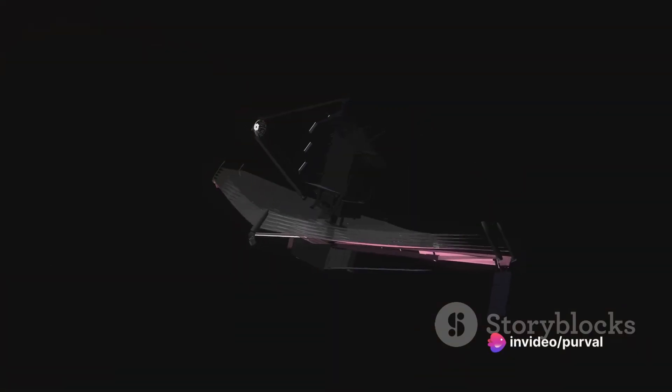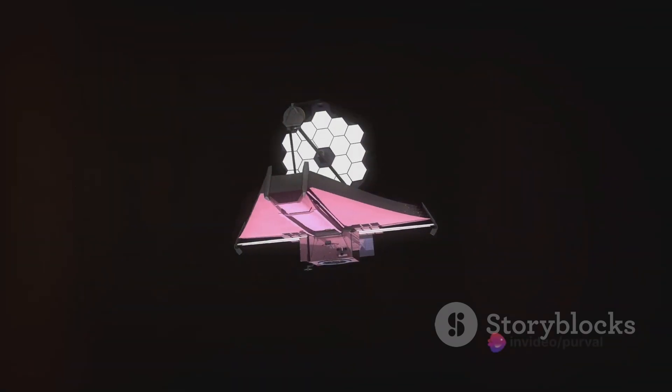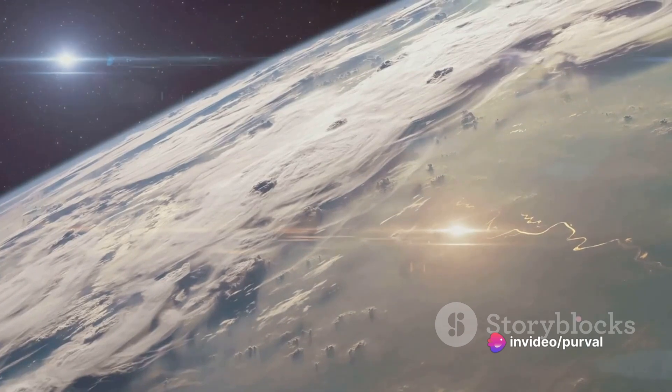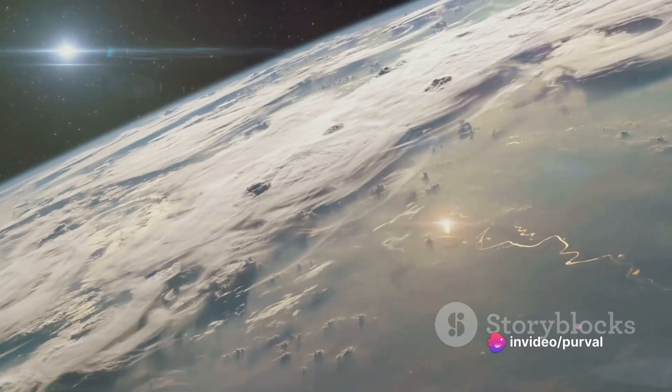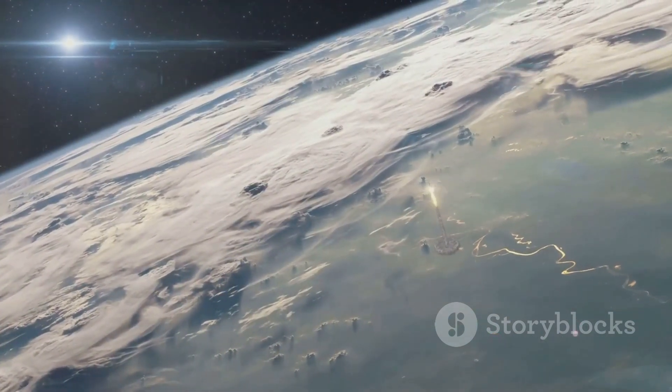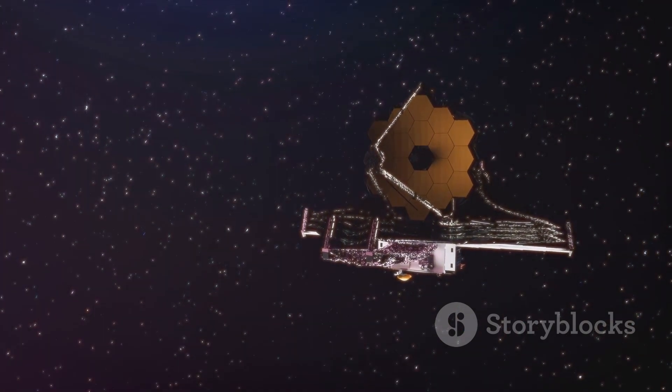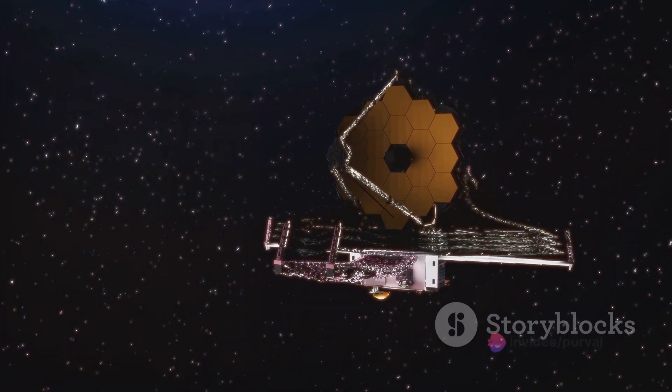The gold-coated mirror enabled JWST to see through dust clouds and observe distant celestial bodies with unparalleled clarity. The telescope was also equipped with a sunshield the size of a tennis court, designed to protect its sensitive instruments from the sun's heat and light, ensuring optimal performance. The launch was a triumph, a testament to human ingenuity and our unquenchable thirst for knowledge. With its successful deployment, the JWST was ready to start its mission of exploration and discovery.